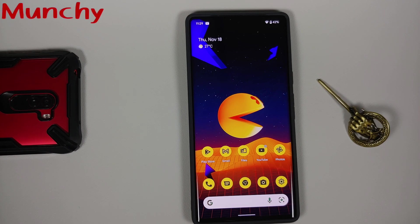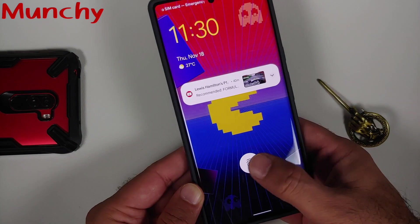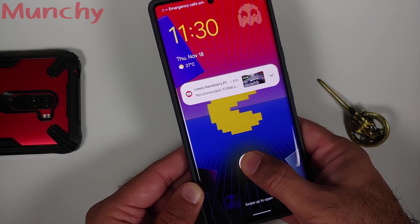You might notice that it is faster, but do not get your hopes up that the accuracy has improved or that the irritating part where you have to scan your finger multiple times has somehow magically been fixed by Google. In my humble personal opinion, that is a limitation of the hardware — the optical fingerprint scanner they are using on the Pixel 6 and Pixel 6 Pro.